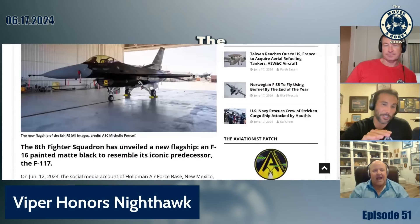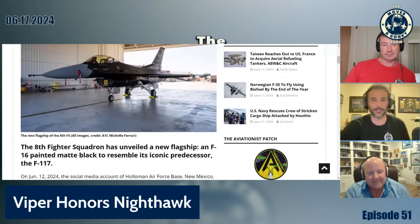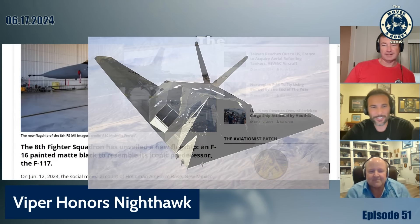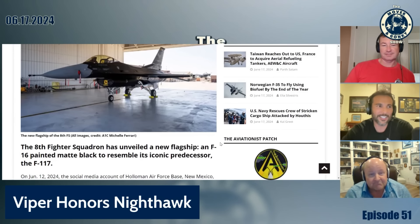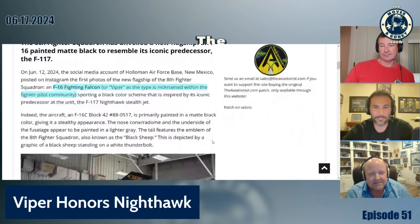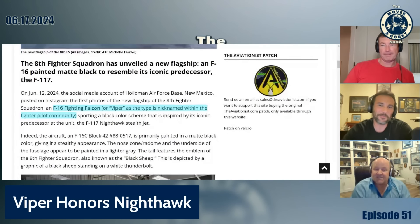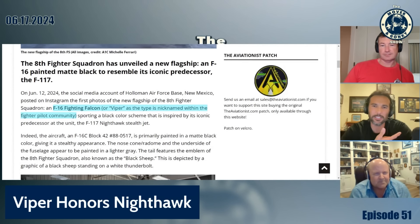Skid also flew the original stealth fighter — always a sheep, the F-117. So not only was Skid an A-10 savage, he was also the first of the invisible. That's right. Good times, that's cool.